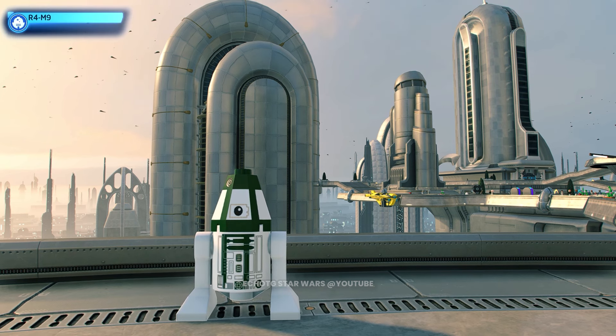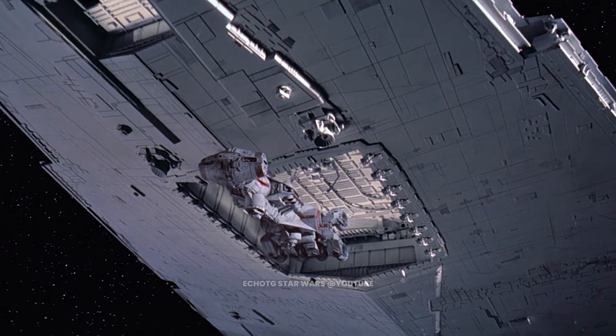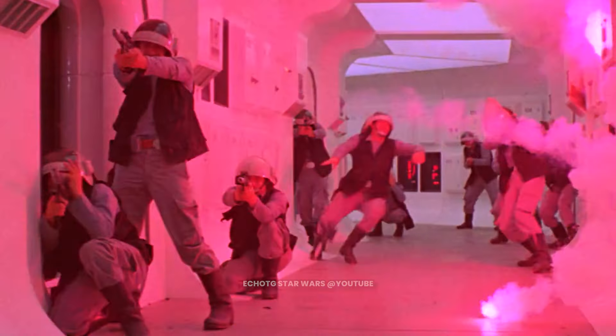This is R4-M9. R4-M9 is an astromech droid belonging to the Galactic Empire. It found itself aboard the Tantive IV after the Star Destroyer it served on captured and breached the Rebellion ship.